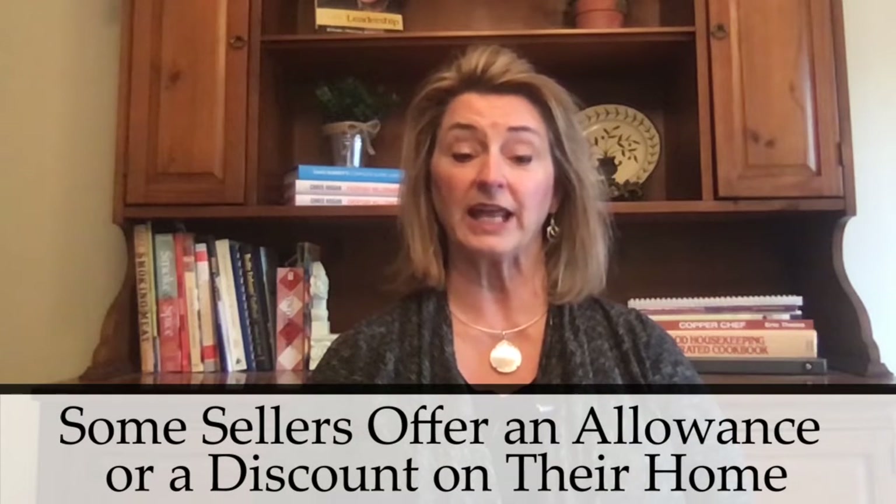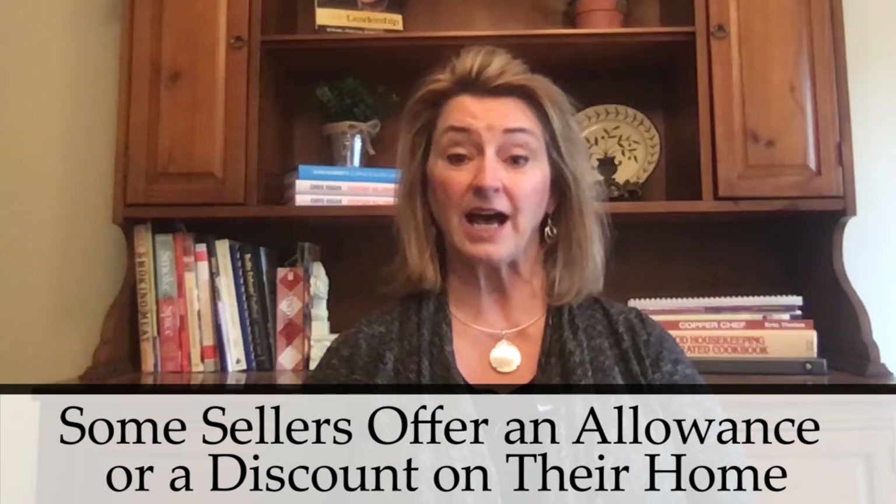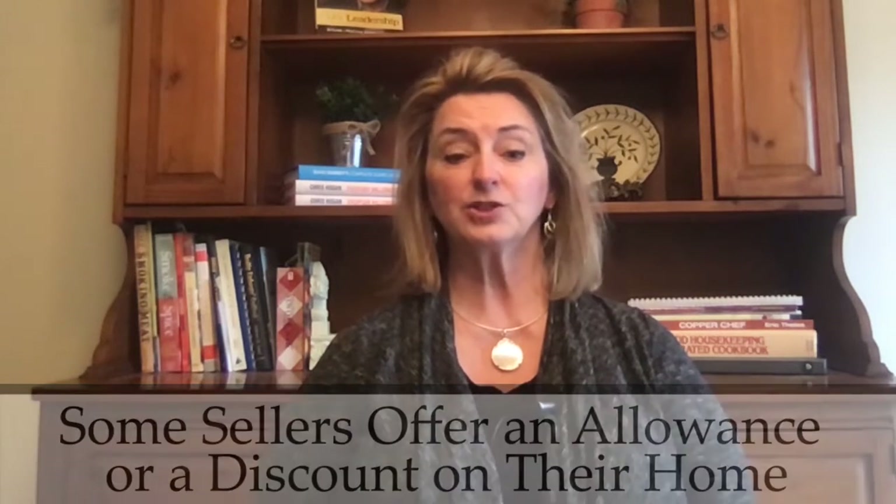But if you can't afford to renovate, you do have options. Some sellers may choose to offer an allowance or discount on their home to entice buyers. In this situation, the allowance would be written into the buyer's offer, and the buyer would have to check with their lender for details on this type of clause. Some lenders may have a problem with it.